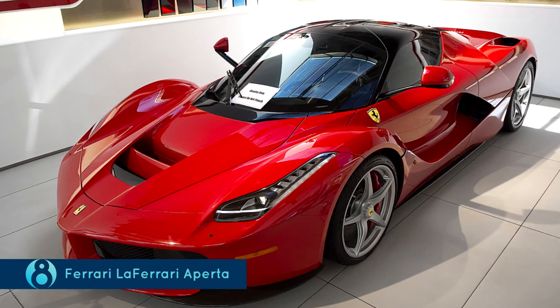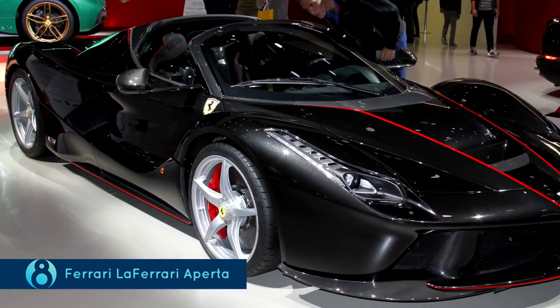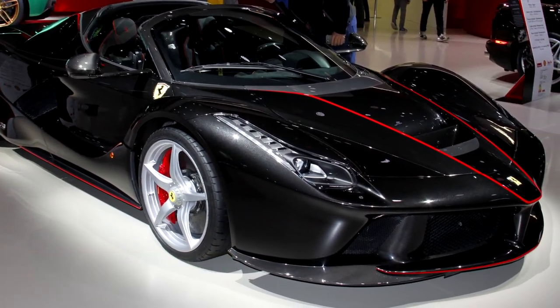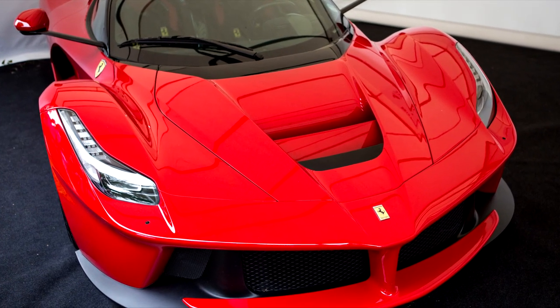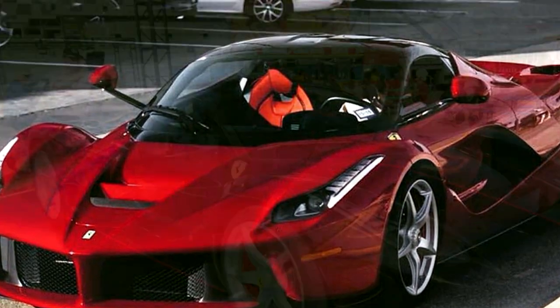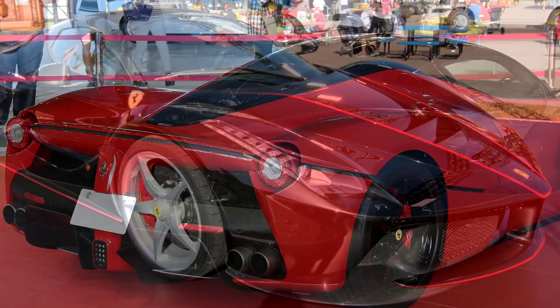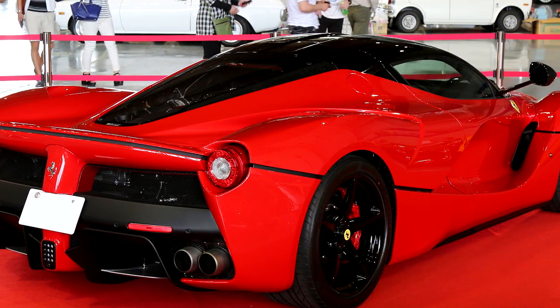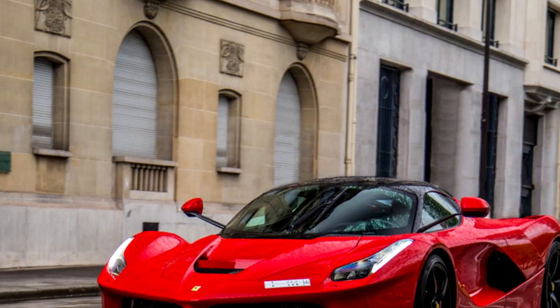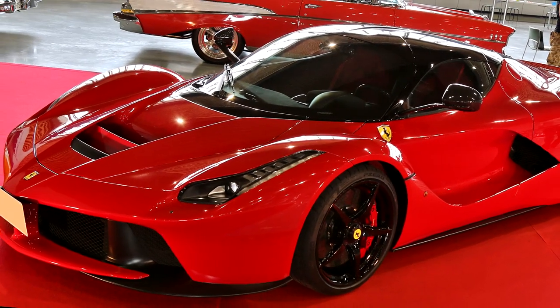The Ferrari LaFerrari Aperta. The Aperta features a top speed of 217 mph and can go from 0 to 60 in under 2 seconds! It is the fastest production Ferrari ever made, with an engine that produces 1000 HP. It features a mid-rear mounted 6.3 liter Ferrari F140 V12 coupled with an HY-KERS Kinetic Energy Recapture System, which is basically what is used in its F1 model.